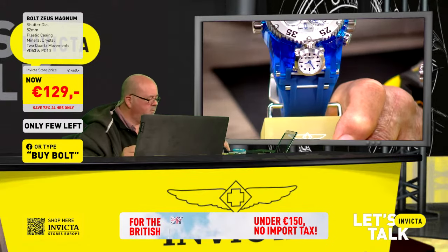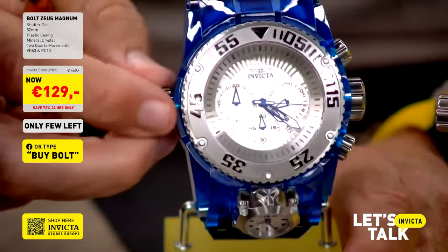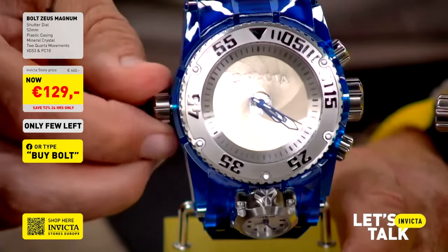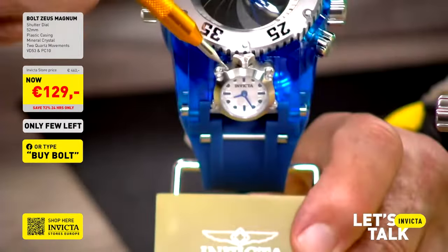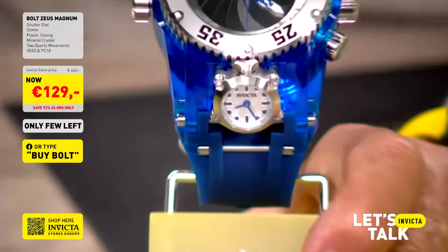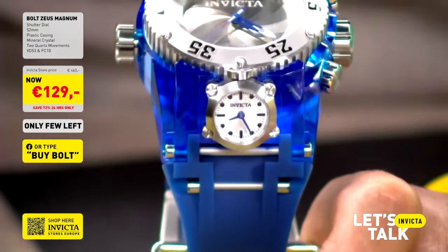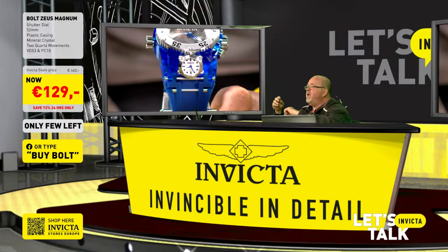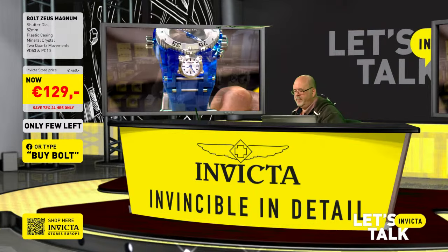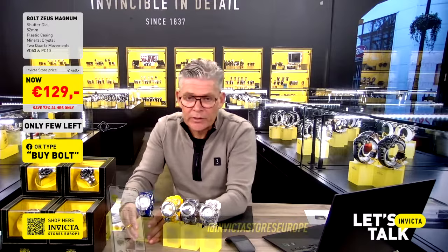It's truly two watches in one. The VD53 chronograph movement sits on top; when you close the shutter you see the main three-hand movement with sub-dials. At the bottom there is the PC10 movement — a two-hand movement for minutes and hours only — built into the construction. Everything has to fit: the battery, the movement — it's a fine piece of engineering, a great movement we use for smaller executions.